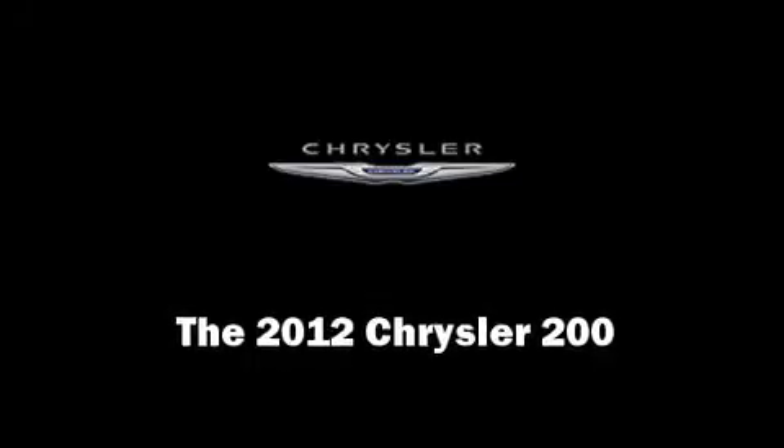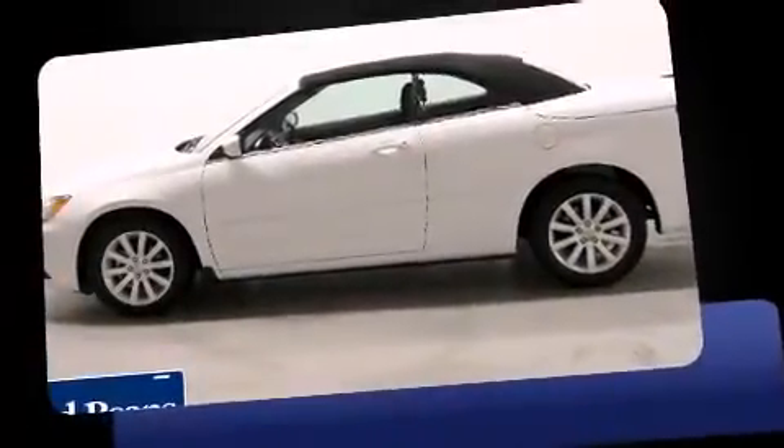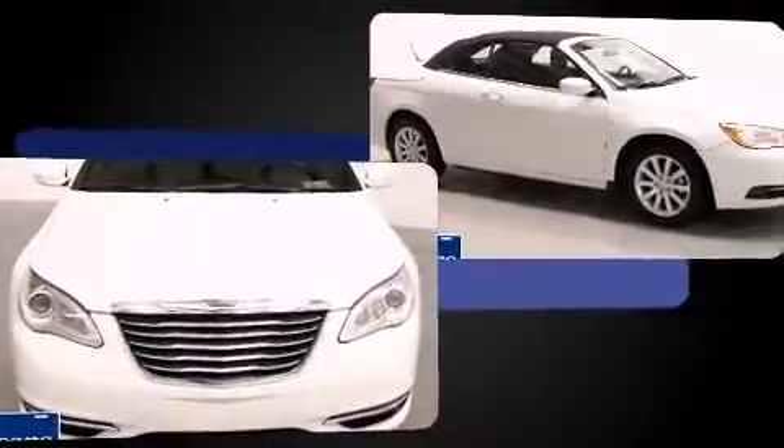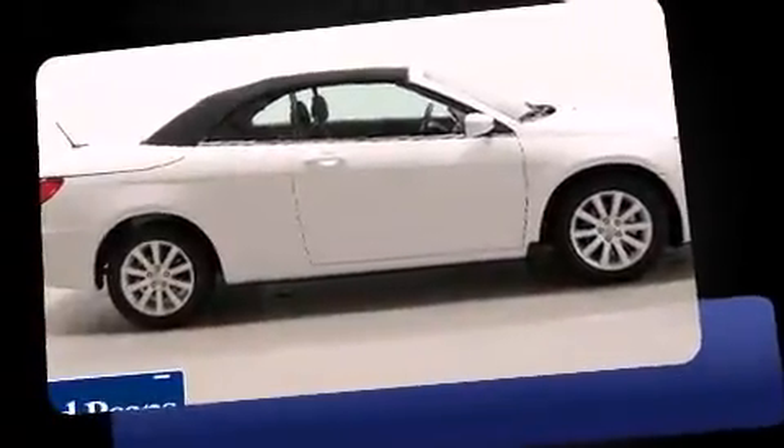This two-door, four-passenger convertible just recently passed the 10,000 mile mark. Chrysler made sure to keep road handling and sportiness at the top of its priority list. Smooth gear shifts are achieved thanks to the refined six-cylinder engine, providing a spirited yet composed ride and drive.